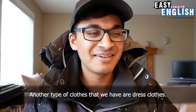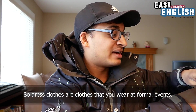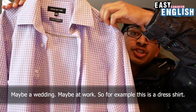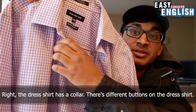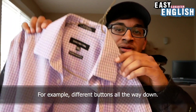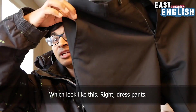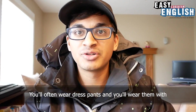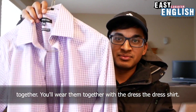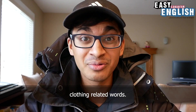Another type of clothes we have are dress clothes — clothes that you wear at formal events, maybe a wedding or at work. For example, this is a dress shirt. The dress shirt has a collar and different buttons all the way down. We also have dress pants. You'll often wear dress pants together with the dress shirt. So there's our very quick introduction to some common clothing-related words.